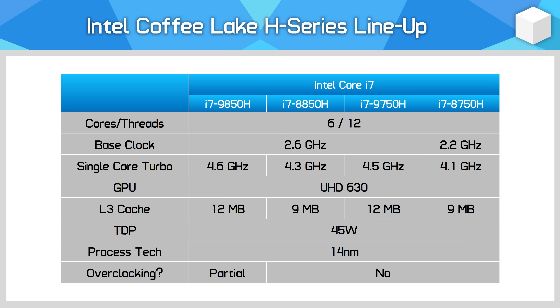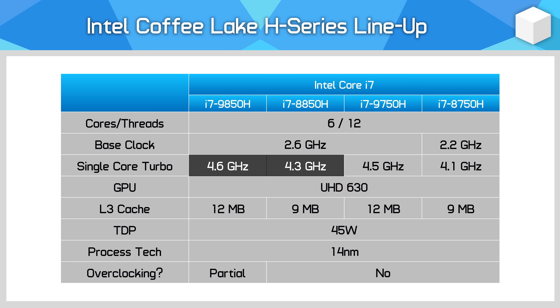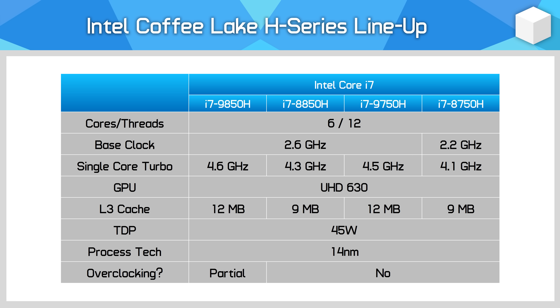For the Core i7s we do get a cache increase from 9 megabytes to 12 megabytes, and the 9750H has received the biggest clock jump relative to the 8750H. It goes from a 2.2 GHz base and 4.1 GHz boost to a 2.6 GHz base and 4.5 GHz boost — a 400 MHz increase across the board. The 9850H is more modest with no base clock gain and just 300 MHz extra on the boost. The 9750H sits a lot closer to the 9850H than the corresponding 8th gen parts and is the only chip to get between 10 and 20% clock speed increases.